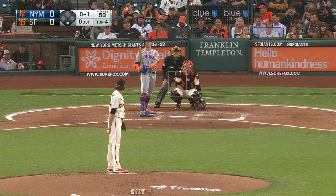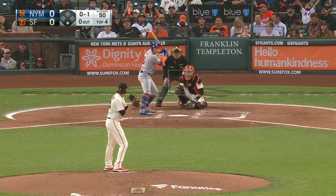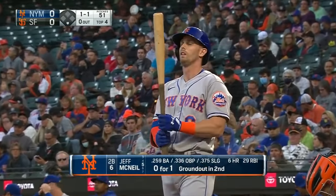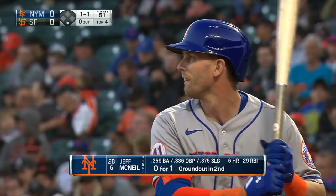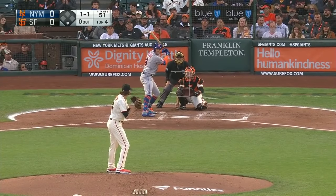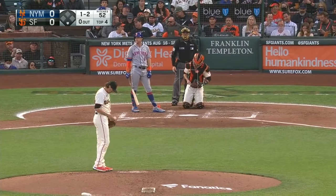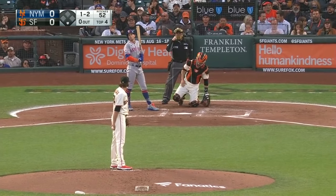This Mets team — the feeling in New York was that offense would be a strength for them, but they really have not hit that well as a team this year. A lot of injury problems, of course. That one drops right in there at the knees — 1-1 on the count. That's a good split right there. Now he's got a chance to start one just above the knees and let it drop down in the dirt, or try the high fastball. 2-2 down to McNeil. The Mets fans are kind of getting used to the idea that McNeil is just an all-around outstanding hitter — a guy who's going to hit .300, .320. But so far this year he's hitting only .259.